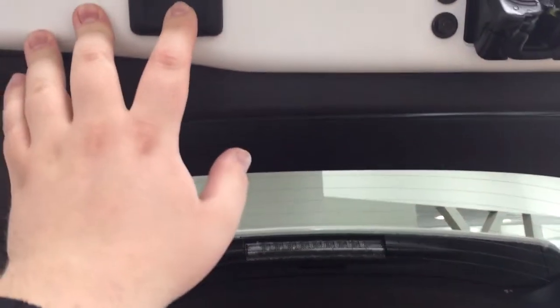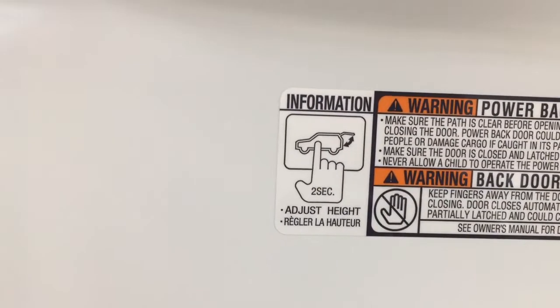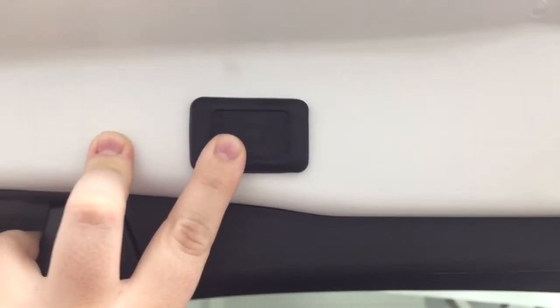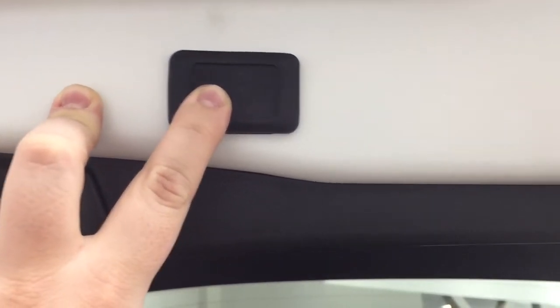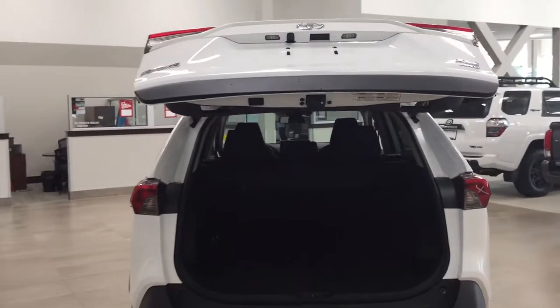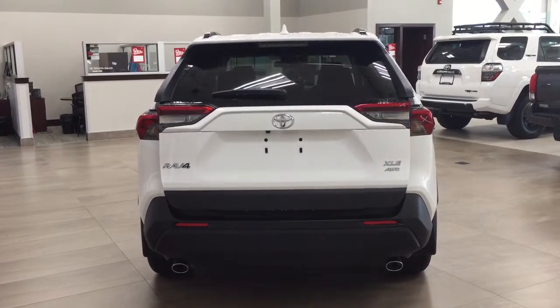The power tailgate is another great feature. To adjust the height, hold down the button for approximately two seconds and it'll beep several times; when you close and open it again, it'll open to the height you set. To reset the height, hold the button for more than four seconds; it'll beep multiple times and then open to the maximum height. This is useful if you're shorter or if your garage ceiling is low, helping prevent damage to the tailgate.